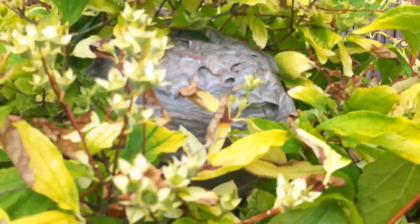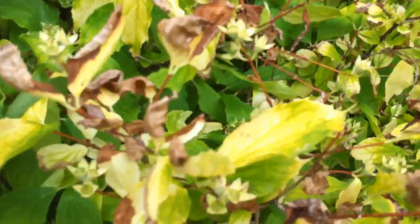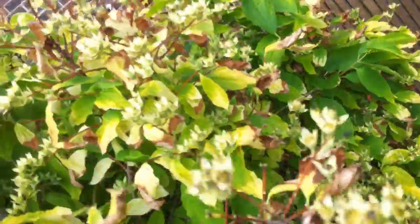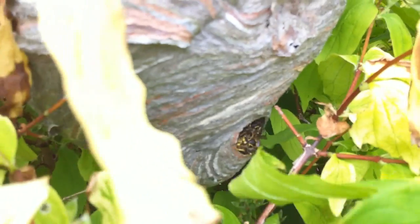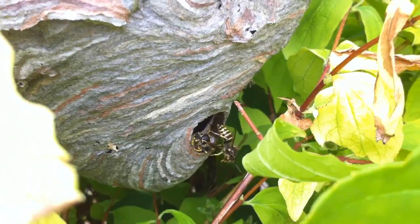We're going to try and get the insecticide straight into the hole which is at the bottom, and probably we'll make a hole in the top as well. They do tend to get a little bit excited so never get too close to a nest like this. If you can see here, there's a hole in the bottom there and that's where the wasps are going in and out.